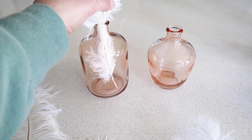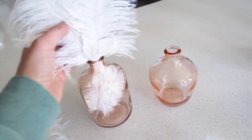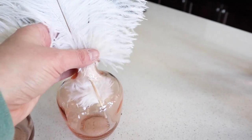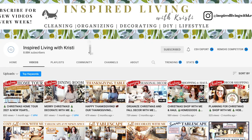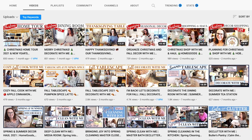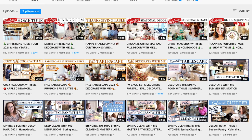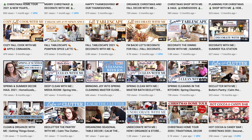Today I'm joining Inspired Living with Christy for a collab. Christy started YouTube around the same time as I did, and she's one of those people I feel like I've met in person even though we've only communicated online. We both used to live in Houston and both moved around the same time — Christy to California and me to Colorado. She has such an eye for style and design, so I know her Valentine's Day tablescape will be amazing. Make sure to check her video out after mine — I'll put Christy's link in the description box below.